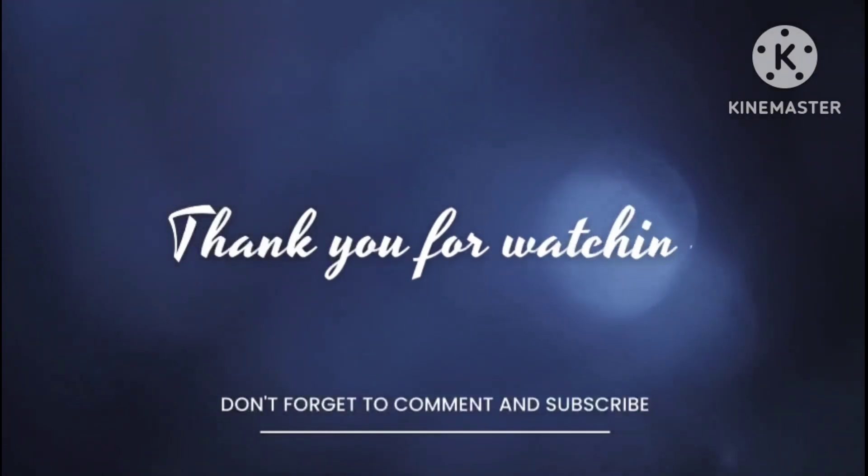So guys, this was today's video. I hope you liked this video. For watching this video, don't forget to like and subscribe to the channel. I will see you in the next video — there will be a very interesting video, so don't forget to watch. I hope you enjoyed this video. We'll see you next time.